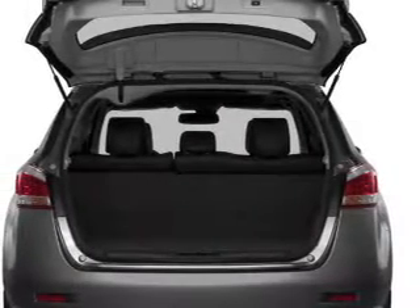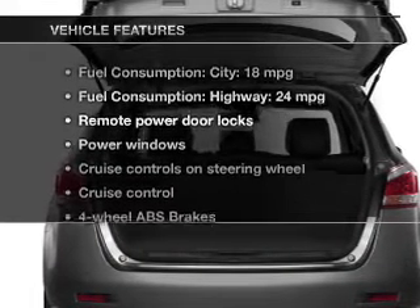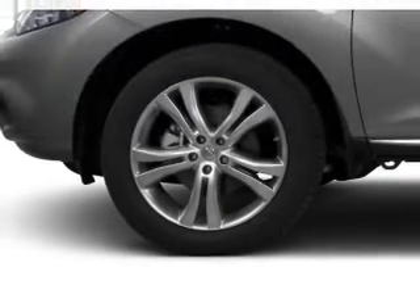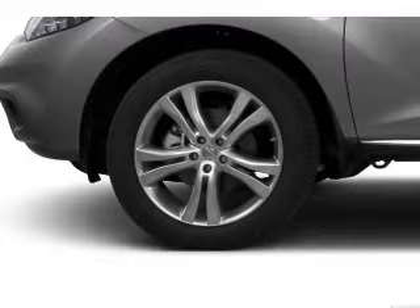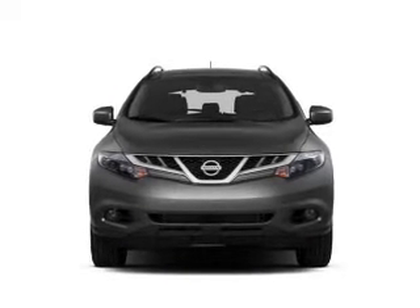Enjoy the flexibility of multi-zone temperature controls. And with these notable features, you won't want to miss out on the opportunity to own this amazing ride. Power door locks, power windows, cruise control, an AM FM stereo with an MP3 player, power mirrors, power steering, air conditioning.